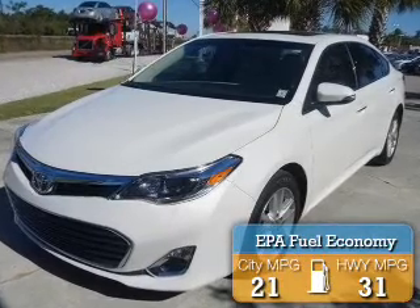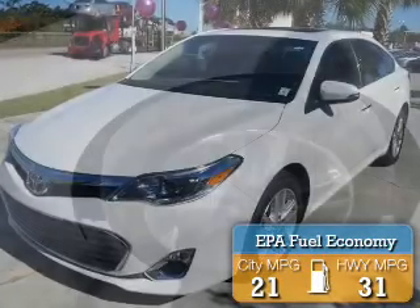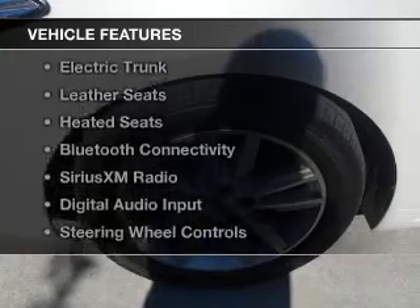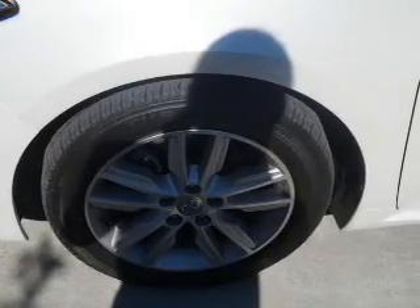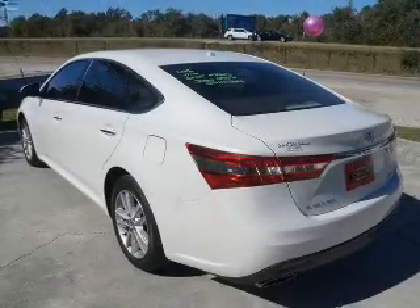Great fuel efficiency saves you money by requiring fewer trips to the gas station. The features include a sunroof, electric trunk, leather seats, heated seats, and Bluetooth connectivity.